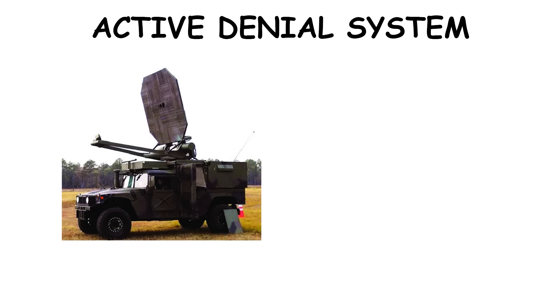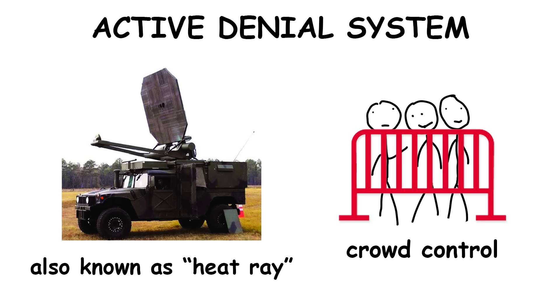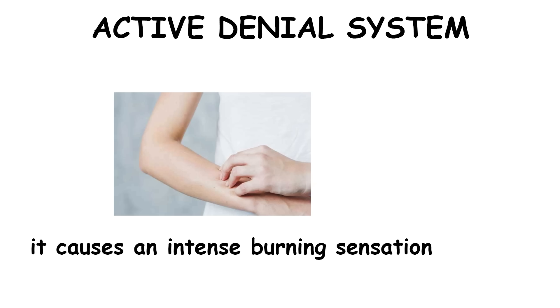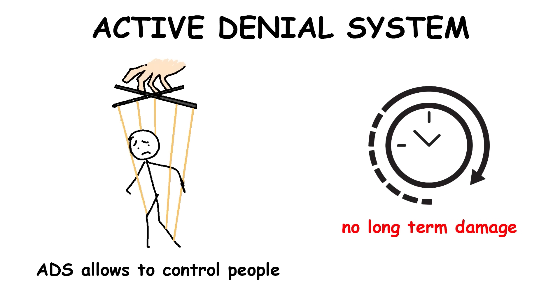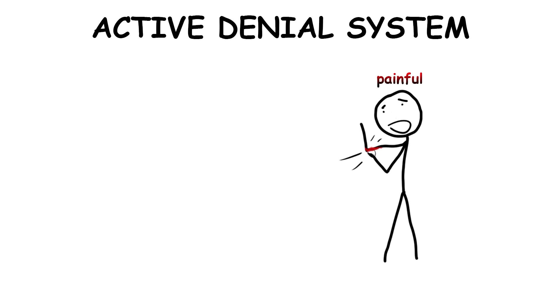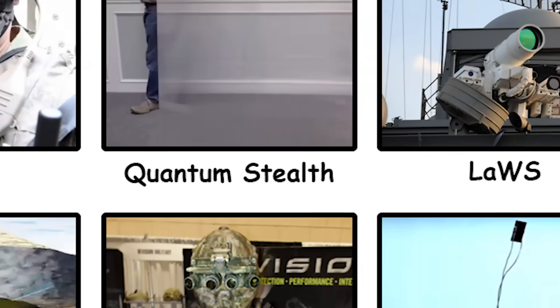The Active Denial System, ADS, also known as a heat ray, is a non-lethal crowd control weapon that emits high-frequency microwaves, causing an intense burning sensation on the skin of targets. Developed by the U.S. military, ADS can control people without causing long-term harm, as the heat only penetrates a few millimeters into the skin. However, due to its painful effects, there are ethical concerns and it has seen limited public use.